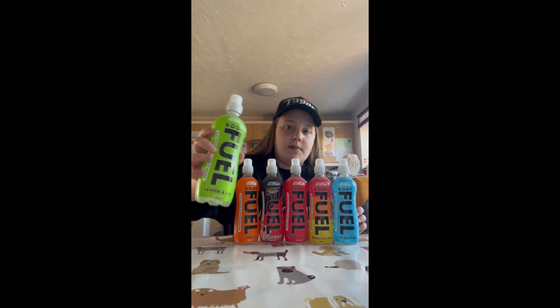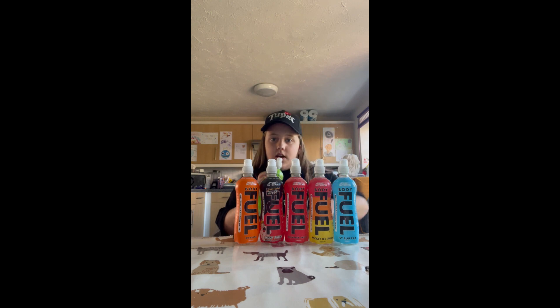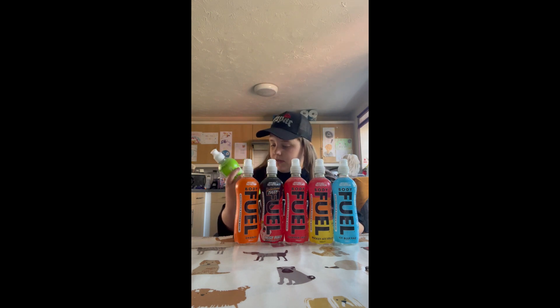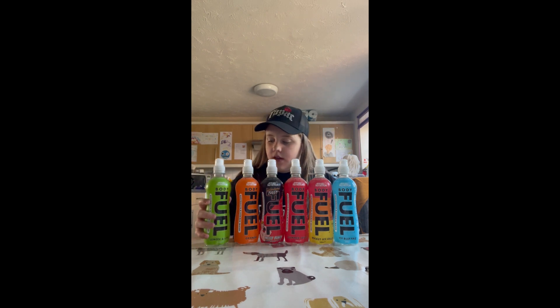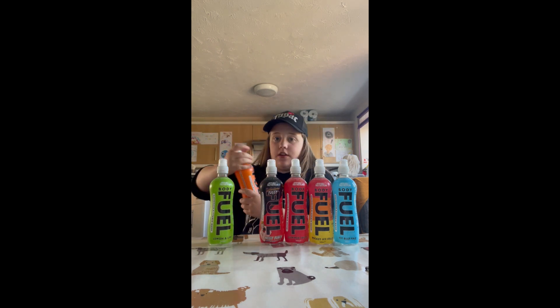First of all, we are going to be trying the lemon and lime flavor. It's a replica of Prime but it's just different basically. That's pretty nice, it's got quite a lot of flavor. I like that. I'm gonna rate that eight out of ten.